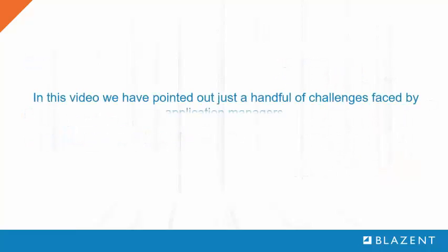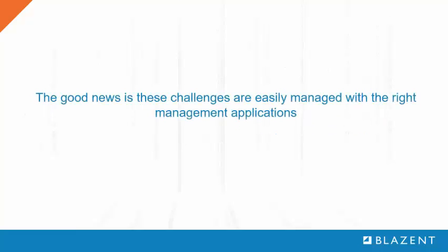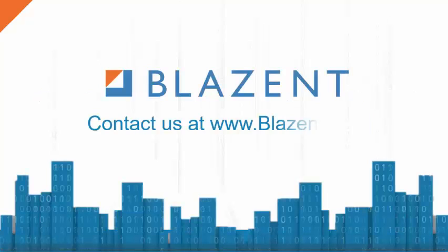As with any IT function, the underlying process is complex, dynamic, and often mission critical. The good news is that control over this process can be easily achieved with the right data quality management approach. To find out how to gain the upper hand on managing your application portfolio, please contact us at blazond.com.